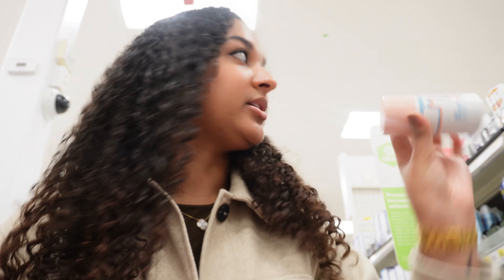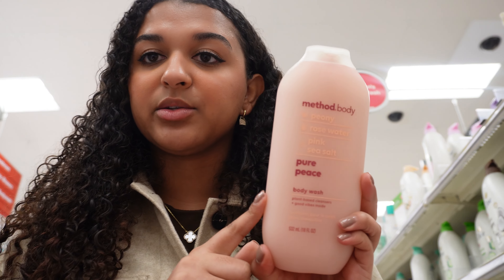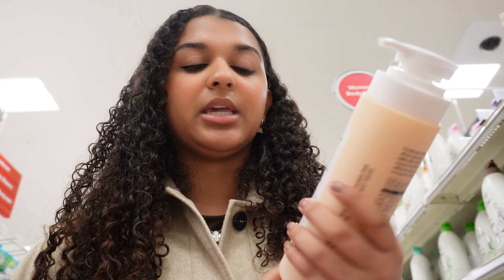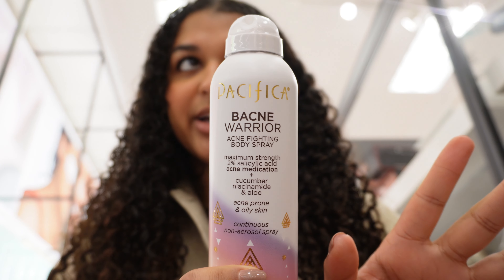So now moving on to body care and deodorant. I already have this Megabave Rosy Pits daily deodorant, but I want to try a different scent — I'm going to try this smoothie one. For body wash, my main body wash is this sensitive one, but I also like to use a scented body wash. My go-to scented one is the Method body wash, so I'm going to pick up this pink one. I've also been wanting to try this Natrium body wash, so I'm going to get the brightening vitamin C one — I've been hearing a lot of good things about it. The last thing I need for body care is the Pacifica Bacne Warrior. I spray it on my chest, arms, and back every day, so I definitely needed a new one.